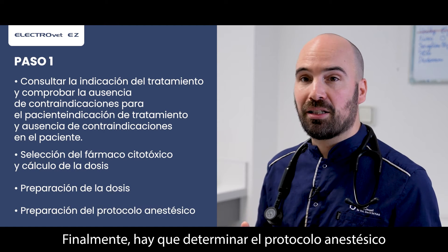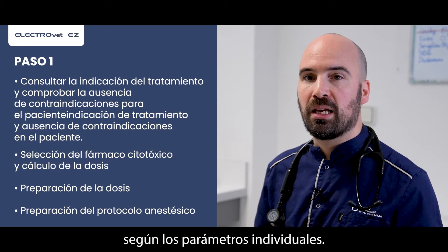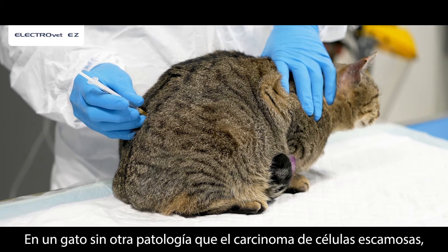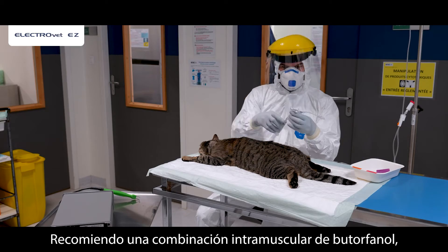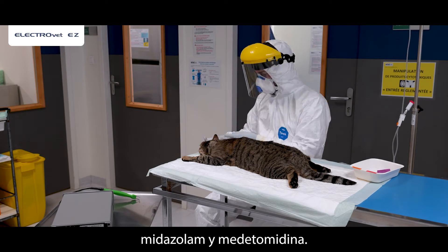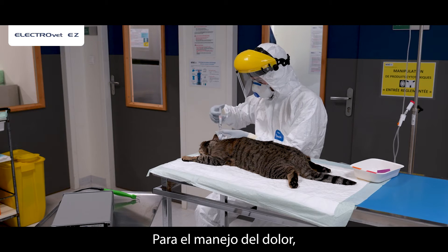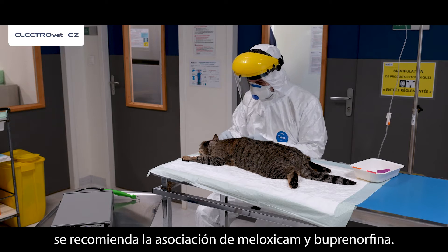Finally, the anesthetic protocol is determined according to individual parameters. In a cat with no other pathologies and squamous cell carcinoma, flash anesthesia is sufficient. I recommend an intramuscular combination of butorphanol, midazolam and medetomidine. For pain management, association of meloxicam and buprenorphine is recommended.